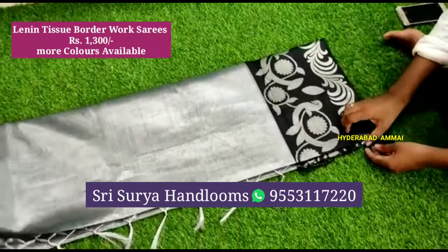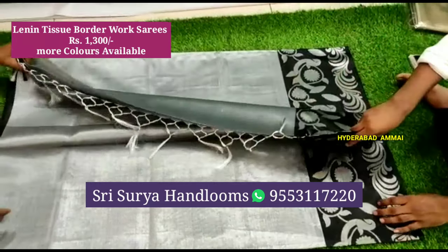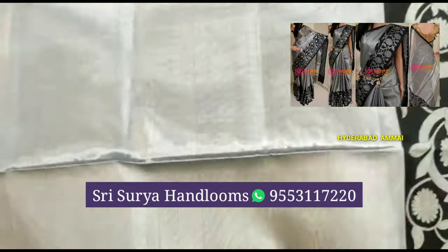Now I have a saree with a border wall design. It has a trendy design. The cost is only 1300 rupees.